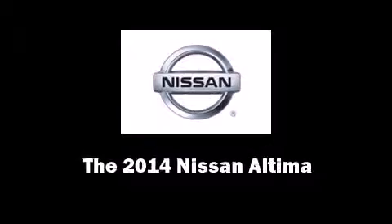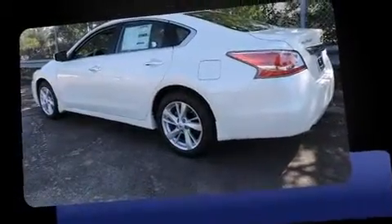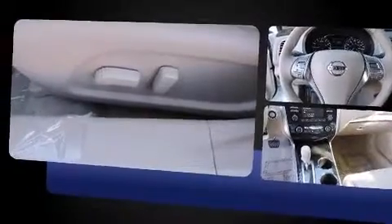Step into the 2014 Nissan Altima. This four-door, five-passenger sedan is waiting for you to take home. Under the hood, you'll find a four-cylinder engine with more than 170 horsepower, providing a spirited yet composed ride and drive.